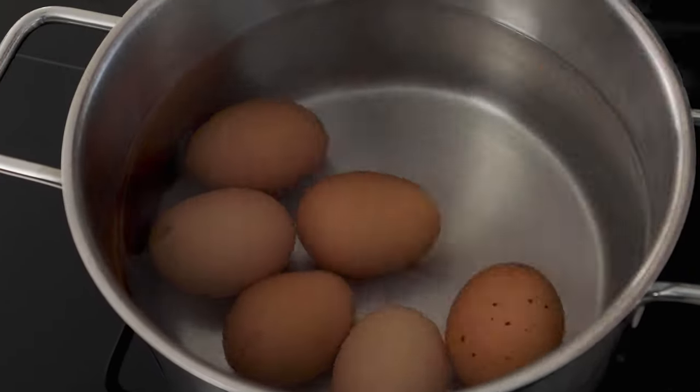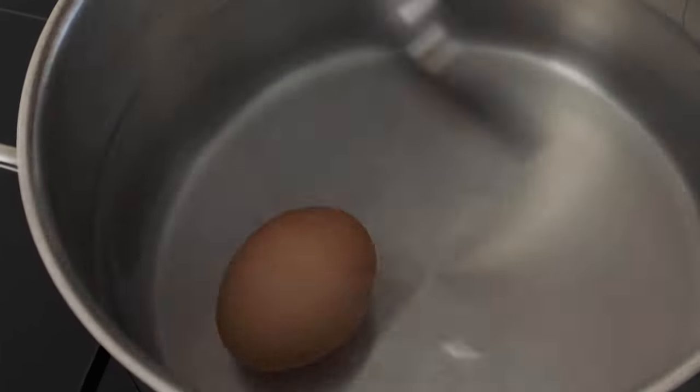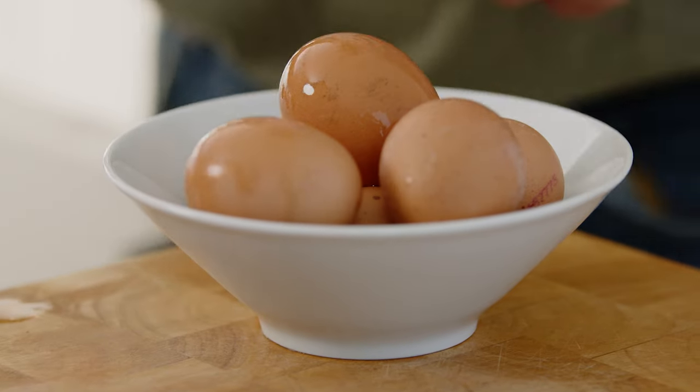Und bei den Krass-Eiern ist es so, dass hart gekochte Eier in der Schale auf dem Tisch serviert werden, die aber innen gefüllt sind. Jetzt müssen wir die Eier ausnehmen, weil die dürfen nur drei bis vier Minuten im kochenden Wasser sein. Die Eier haben wir so lange gekocht, dass das Weiße außen gestockt ist, aber der Dotter noch flüssig. Den müssen wir jetzt ausblasen. Zum Eier aufbohren habe ich ein Spezialwerkzeug.